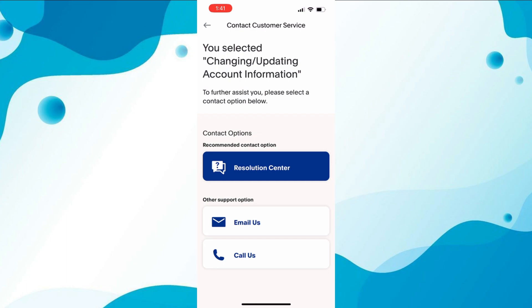Once you've received confirmation, you can log into your PayPal account and check if your date of birth has been updated. And that's it — that's how you can change your date of birth on PayPal. It's a simple process, but you'll need to contact customer care and provide some additional information to verify your identity.